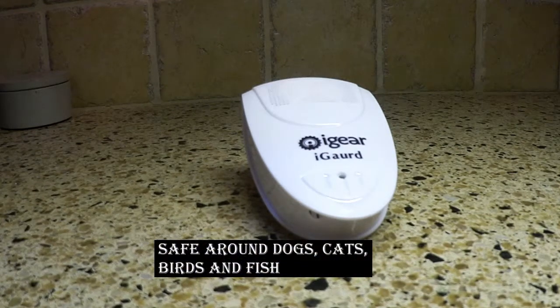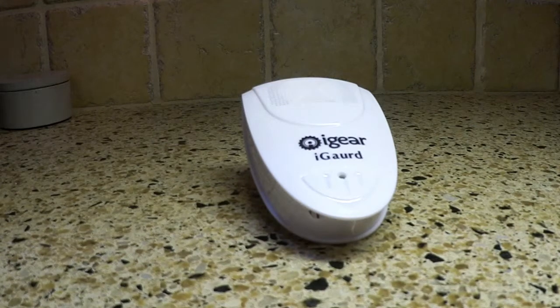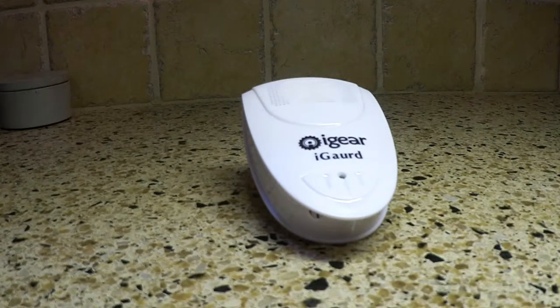It's safe around children and other pets like your dogs, cats, birds, and fish. It's going to use inaudible, low-frequency sound waves that will not affect us — we won't hear them, and our pets won't hear them, except for rodent pets.